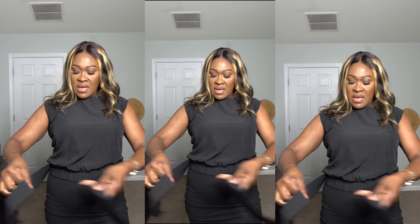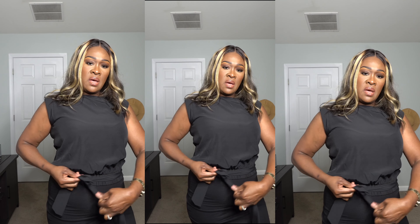Let me just turn the camera so I can show you guys. This is the black top — it just comes with a little short sleeve, and at the bottom it has elastic stretch. It comes with a string here that you can tie to the side or tie in a knot if you'd like.